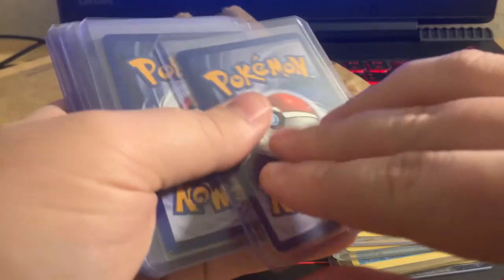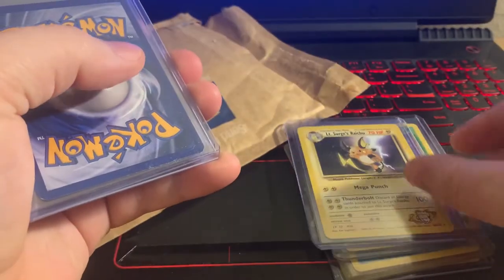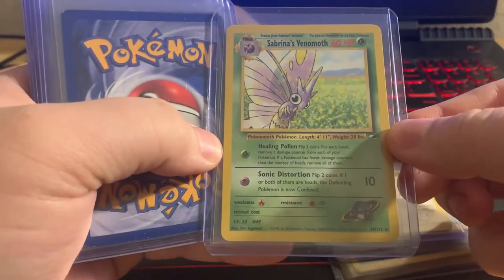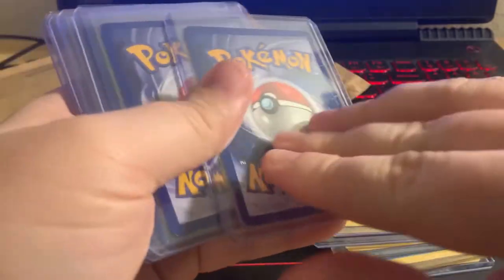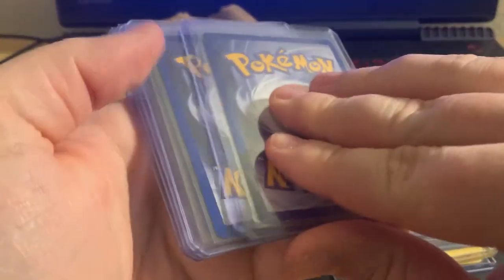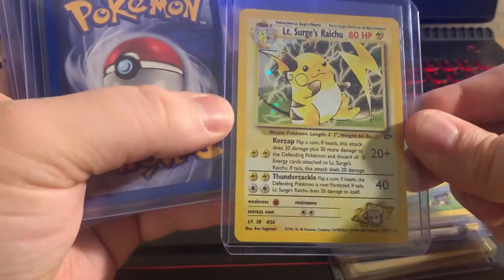We have Koga's Muk for the Gym Heroes Gym Challenge, we have Lieutenant Surge's Raichu again for the Gym Heroes Gym Challenge, Sabrina's Venomoth, Erica's Victory Bell, and now we have Lieutenant Surge's Raichu holo.